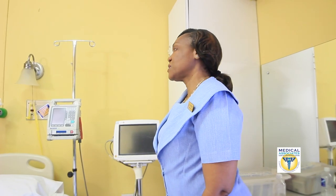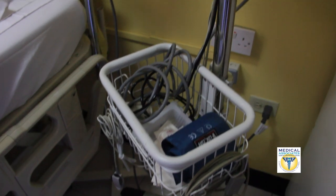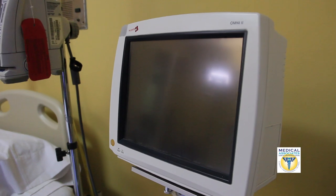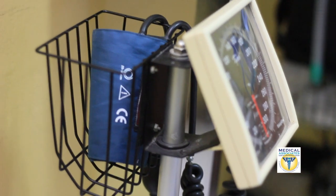When this room is being used as a high dependency unit, there are certain machines that must be in this room. We have here the Omni-Monitor. This is a machine that can give details of the patient's blood pressure.